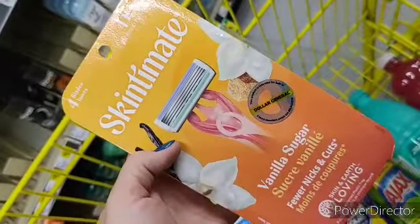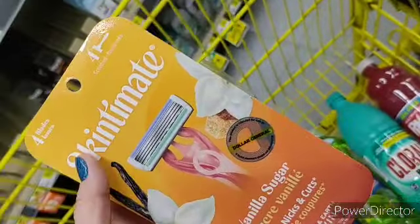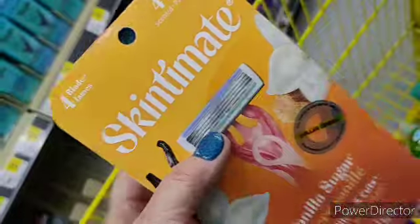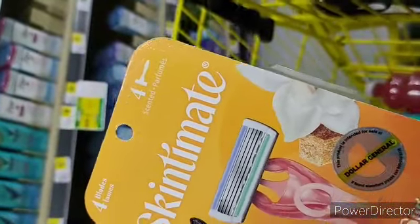The next item is this one right here. This item is also on clearance — it's ringing up for $5.48. You've got a $4 off digital, which makes this product $1.48.